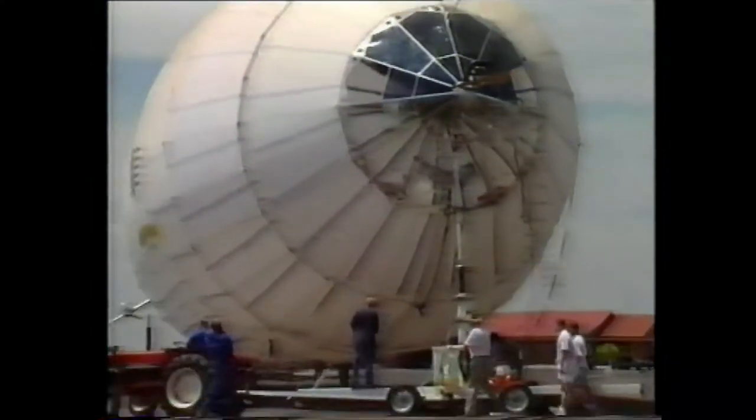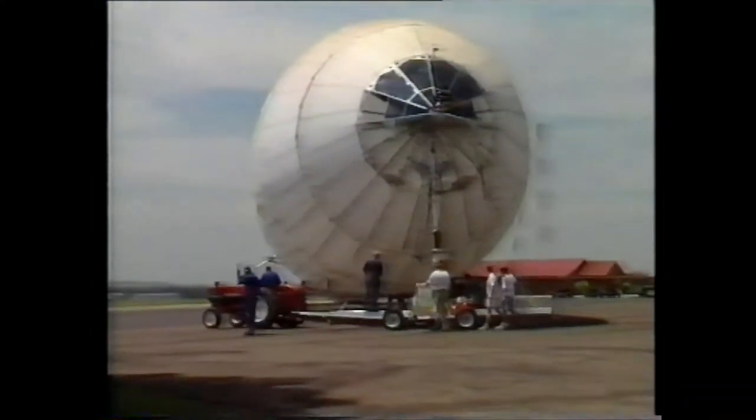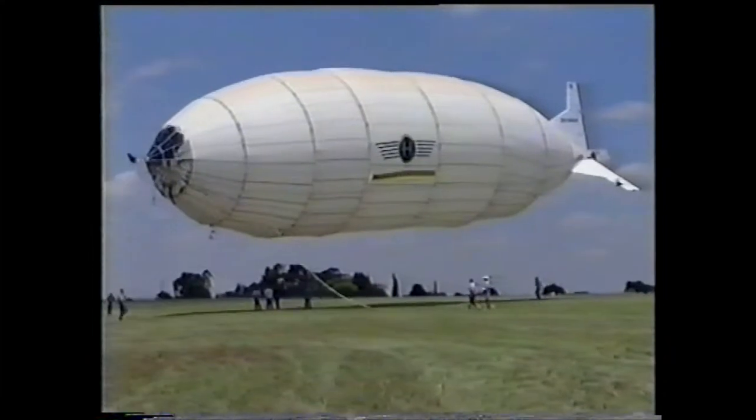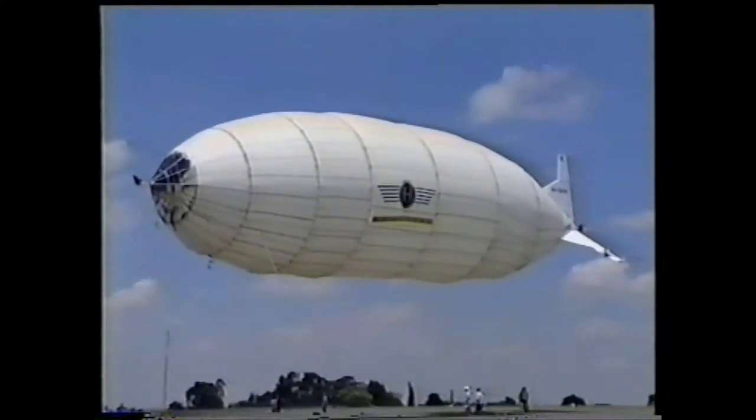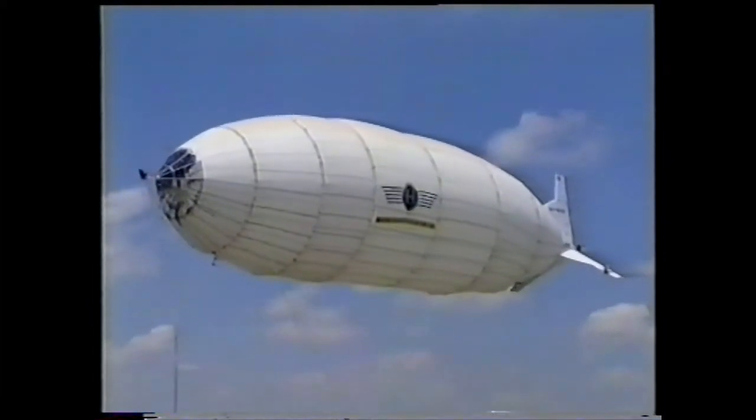The airship incorporated advanced features such as fly-by-wire and vectored thrust, similar systems to those used by the world's most advanced fighter jets like the Harrier jump jet. The Hamilton Airship Company set several design goals: that the aircraft could be rapidly manufactured, that it should take off and land vertically, and that it should prove the data gathered during the static computer analysis. These design goals were all met.